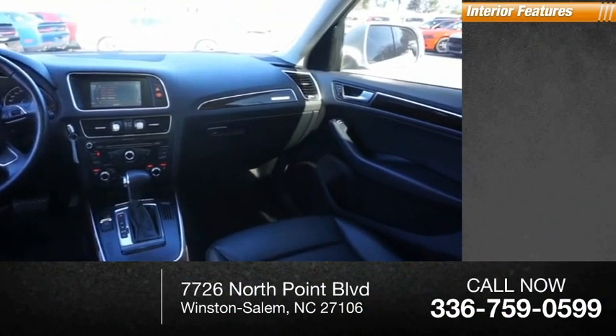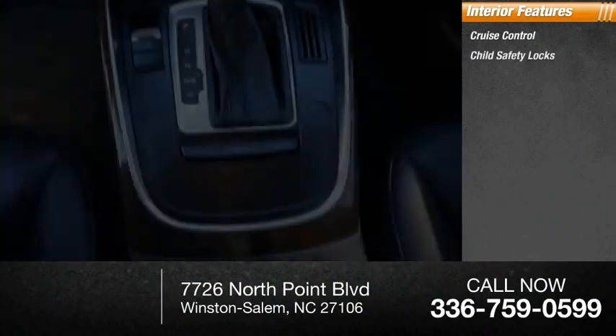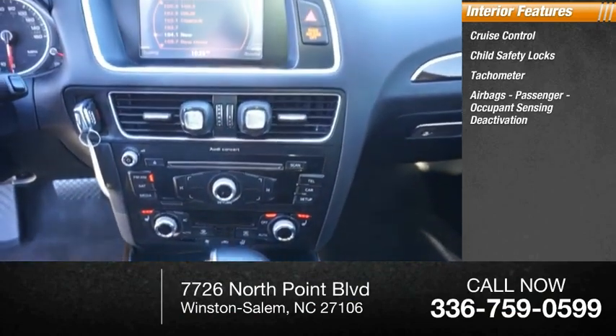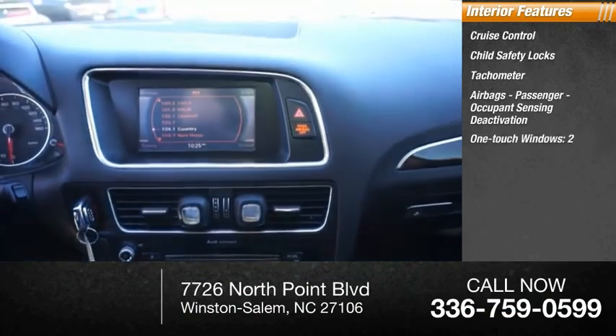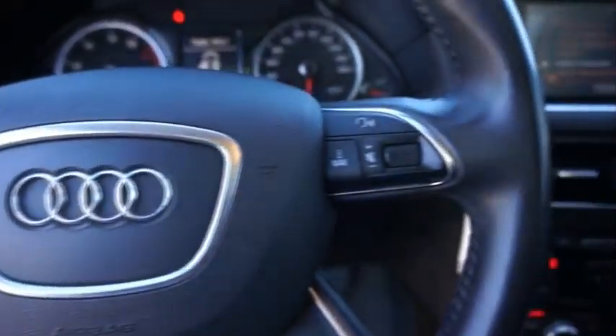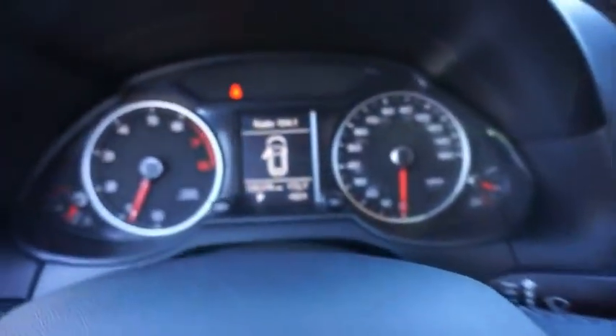Inside you'll find cruise control, child safety locks, tachometer, airbags with passenger occupant sensing deactivation, one-touch windows — two — cargo area light, and trip odometer. Take this vehicle for a spin and see why so many shoppers are now proud owners.